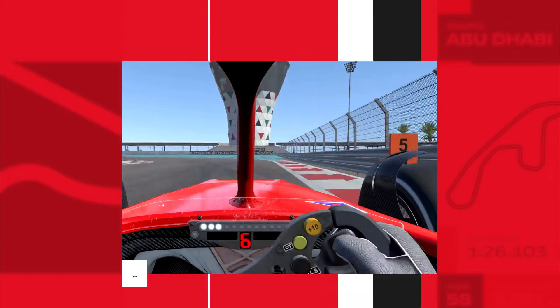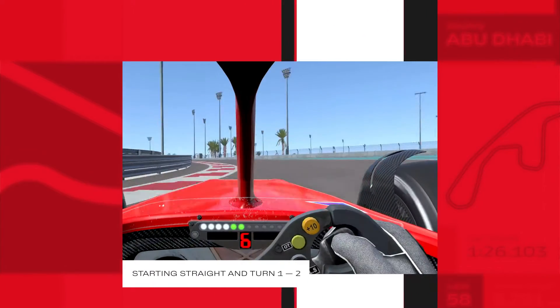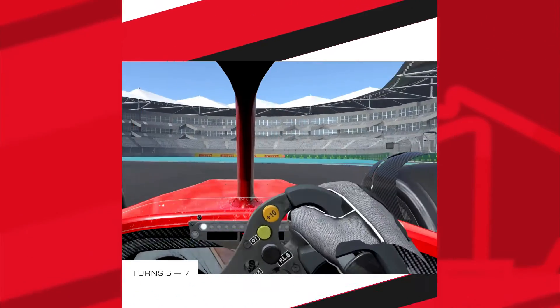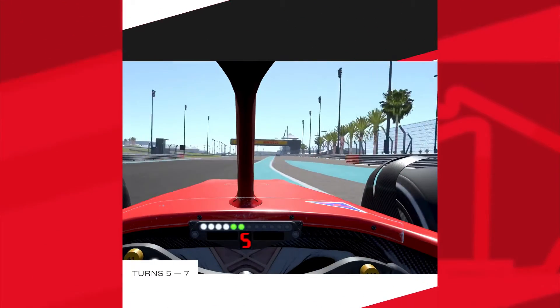The starting straight of Yas Marina circuit is not so long and Turn 1 approaches fast. This corner is a medium speed left bend — in qualifying we can take it almost flat out. Since last year, Formula 1 no longer uses the chicane in Turn 5, so now it's a tight left hairpin leading to the longest straight of the track.